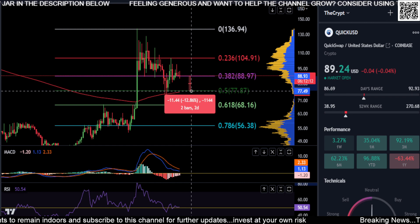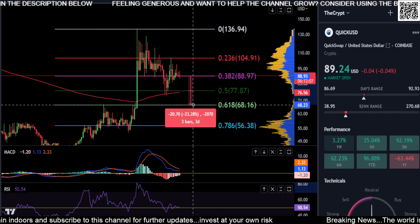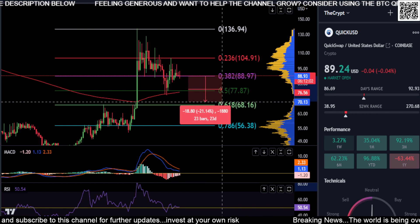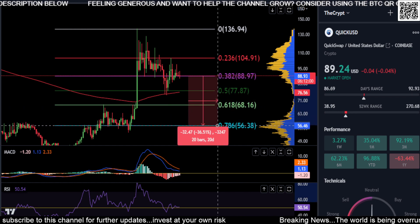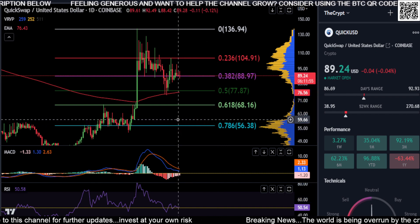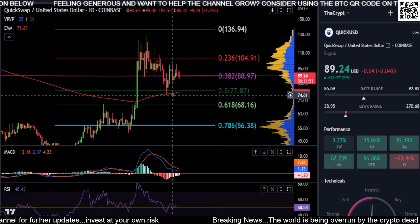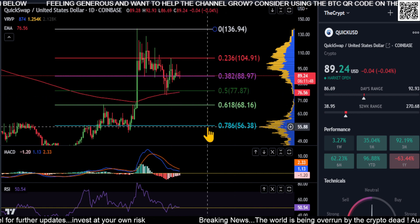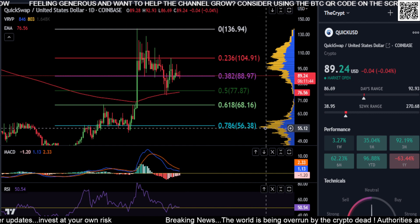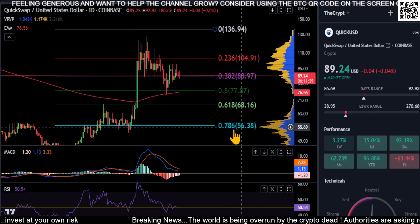We're currently at $89. If you lose that, you have your 0.618 at $68 — about a 23% drop — but there's no volume in that area. So you're looking at the 0.786 to get hit at about $56, a potential almost 37% drop. You can clearly see on the VRVP your point of control is at the 0.786 at $56 on QuickSwap.